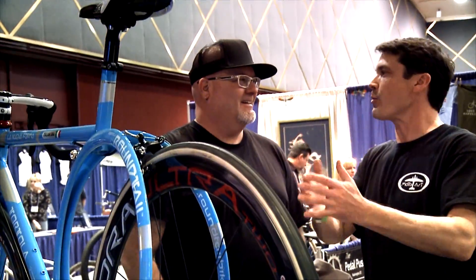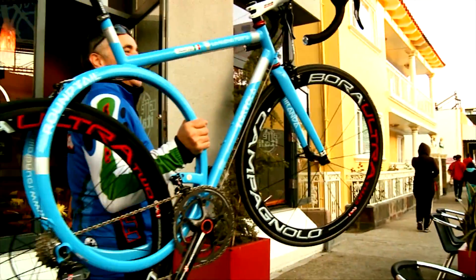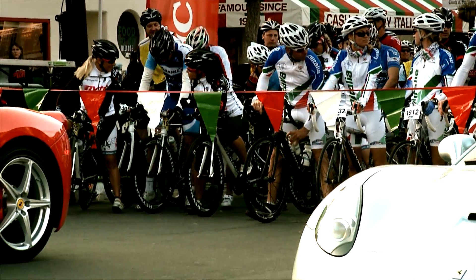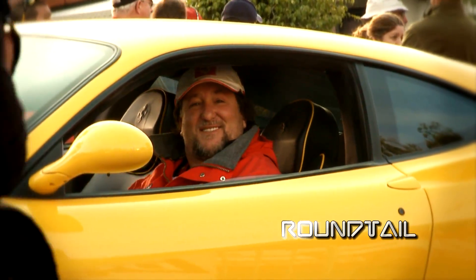I'm excited that I've contributed to the cycling world and given someone the choice of something different and unique that can help in the rider's passion to ride more and to experience cycling as I have over the years.